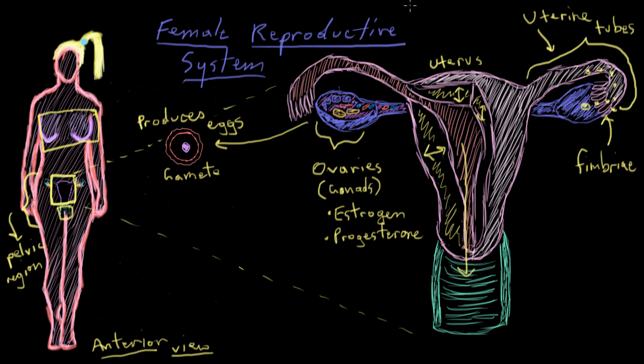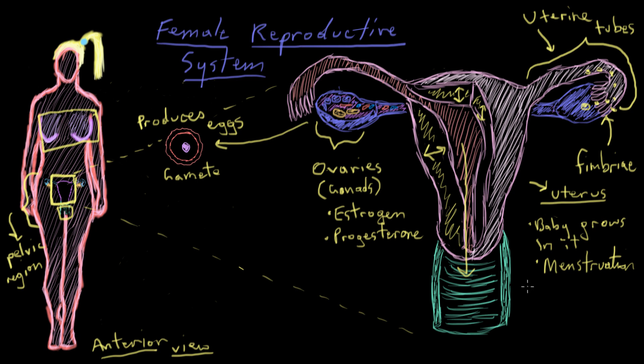The uterus is also a key organ involved in menstruation. Menstruation is basically the shedding of the internal lining of the uterus — this innermost lining gets sloughed off, meaning it comes off and is ejected out of the vagina. That happens once every month.